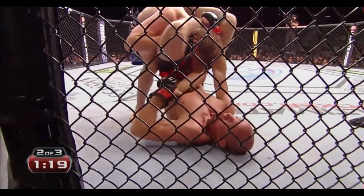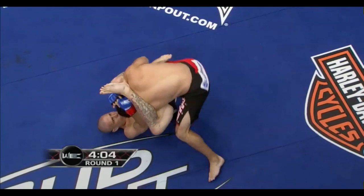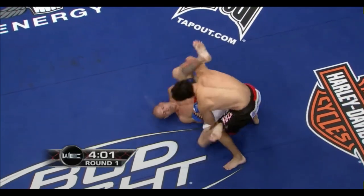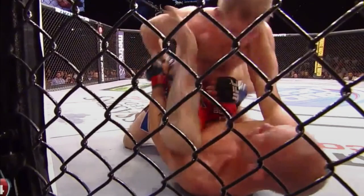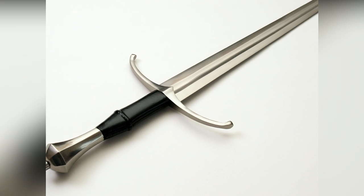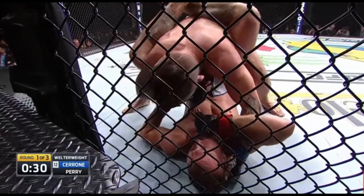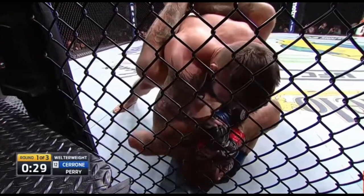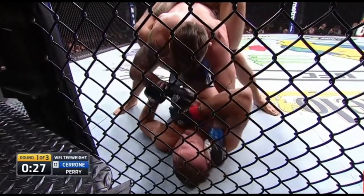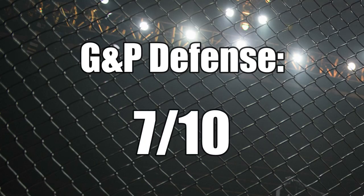Cerrone loves to employ arm bars and triangles from his back, and to do so he needs space to maneuver his hips and legs. That space also gives his opponents the space they need to do damage — it's a very double-edged sword. He's become more aware of this since his WEC days and takes significantly less damage from his back nowadays, opting for overhooks rather than wrist control. For ground and pound defense I give him a 7 out of 10.